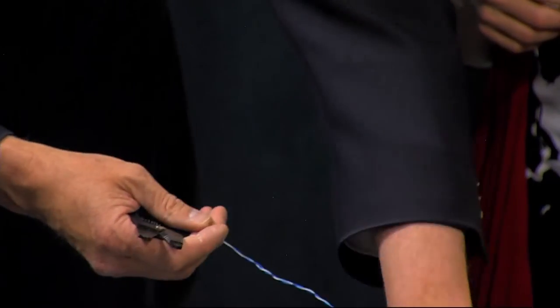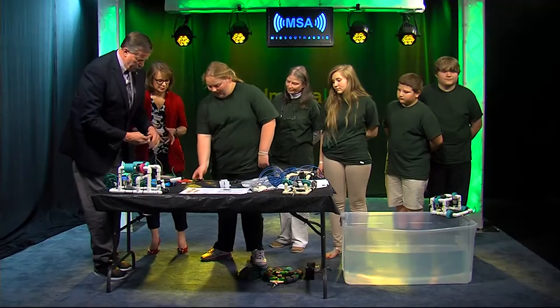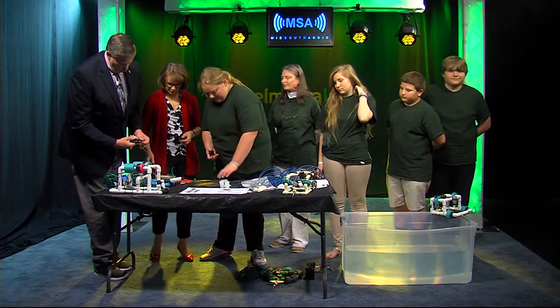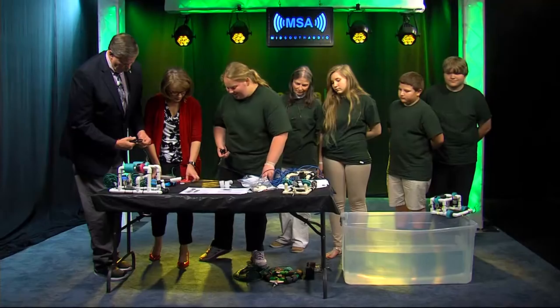Strip all those wires. What are you going to have Lisa do while I'm working so hard? So these are the motors we are going to use. And I see one's missing — we're missing a motor already. I didn't do it!